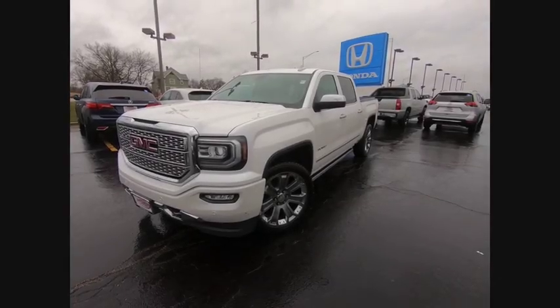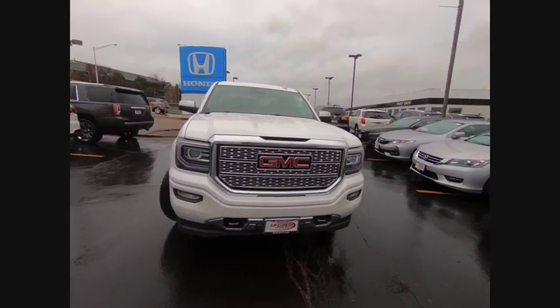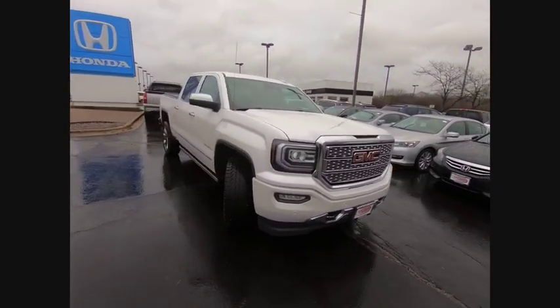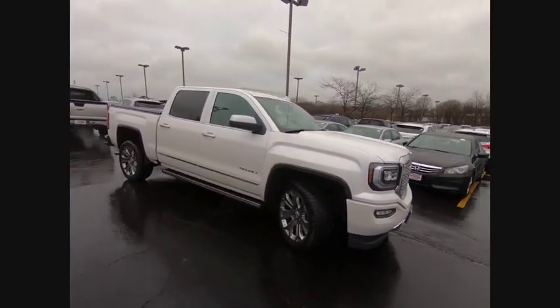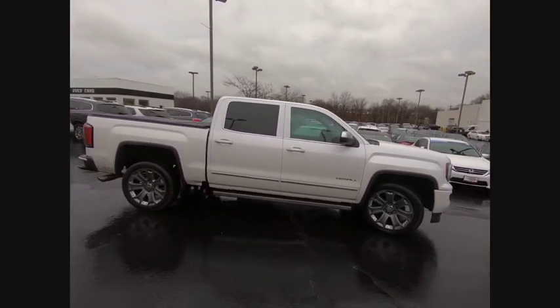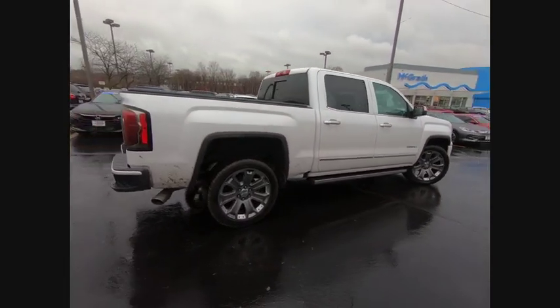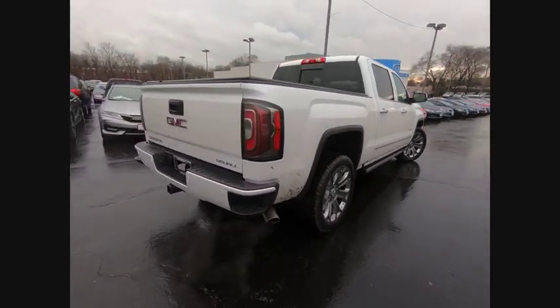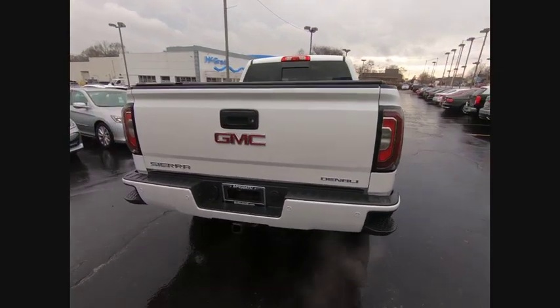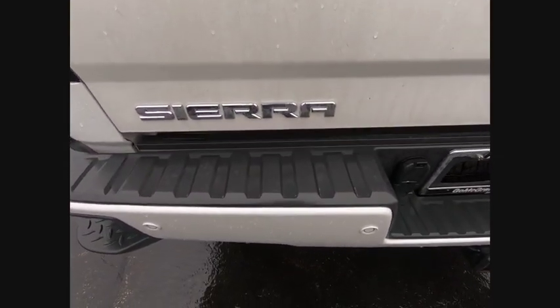We are pleased to show you the 2016 Sierra 1500. The GMC Sierra is a full-size pickup with all the functionality you could expect. With multiple trim levels, the GMC Sierra provides a wide range of features for you to enjoy. Power and advanced technology can both be found in this fantastic truck, and it is priced below $45,000.